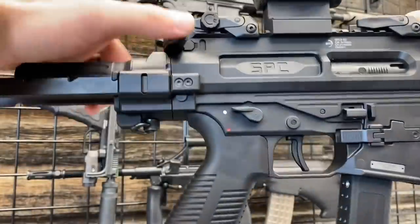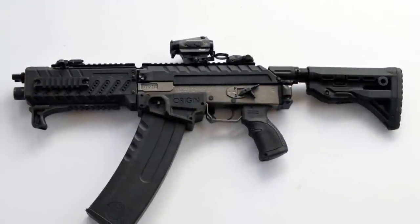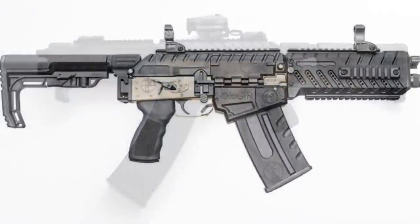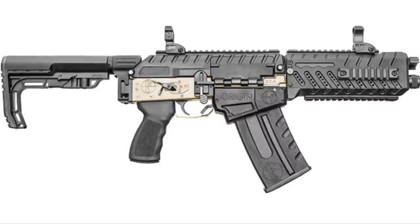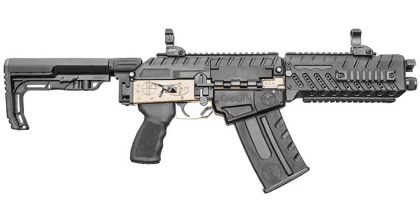Super slick and available in full auto. And for a shotgun, there can be no other choice than the Origin 12 from Fostec. This thing is incredibly insane, and it's dubbed the fastest semi-automatic shotgun on the market today.